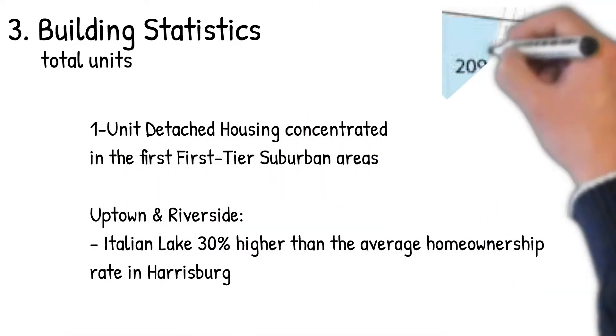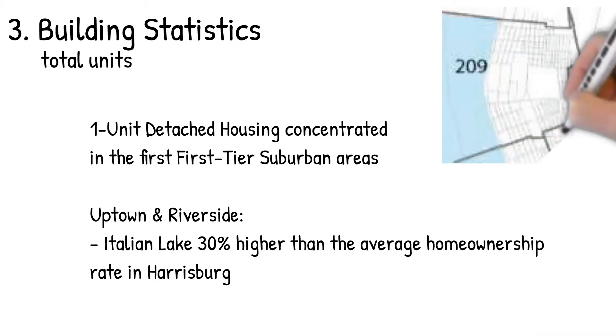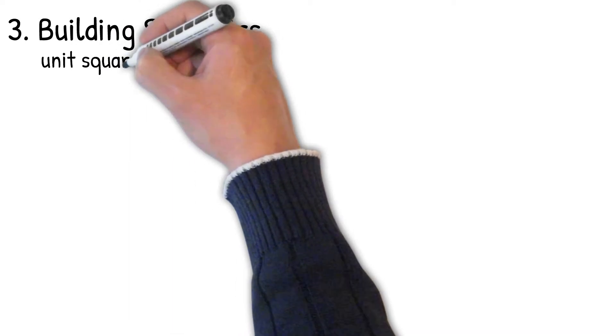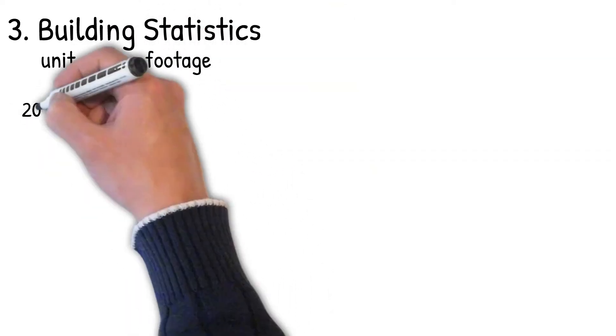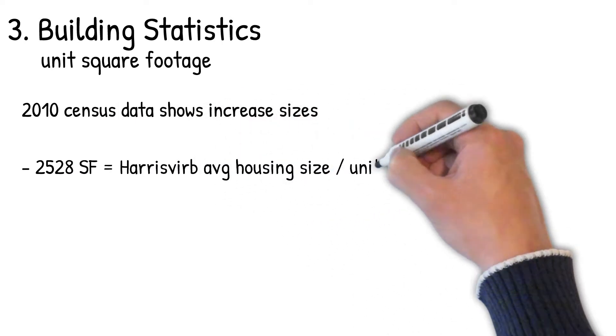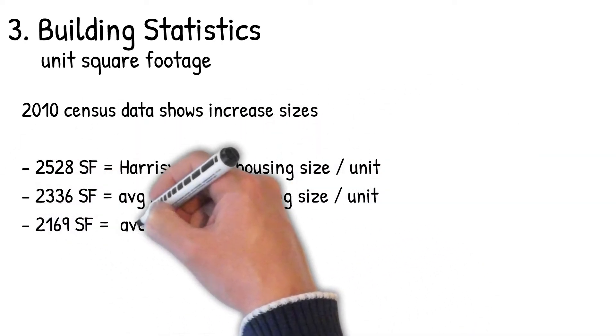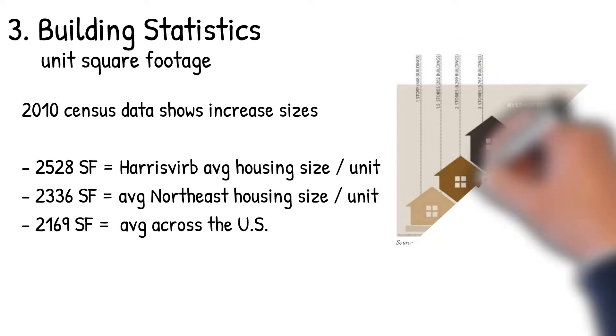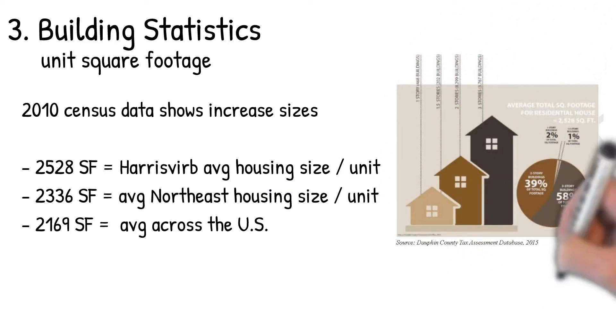Looking at unit square footage, the 2010 census data shows increases in the sizes of housing types around Harrisburg, the Northeast, and the U.S. The averages are approximately 2,500 square feet in Harrisburg, 2,300 in the Northeast, and 2,200 as the U.S. average.